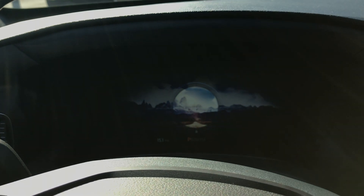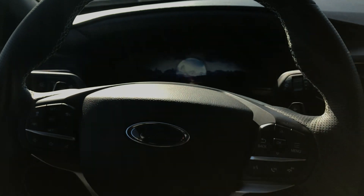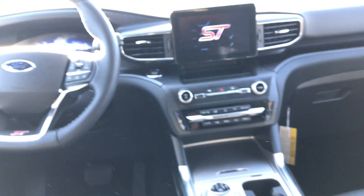Climate control for the driving passenger so they can control their temperature. Memory seats set to your liking. Sitting back here — I love the screen right here, I think it's customizable. AC controls back here as well. USB outlet to charge your phone up.